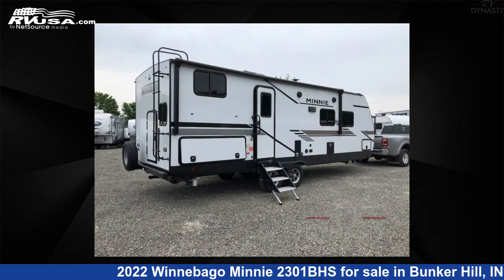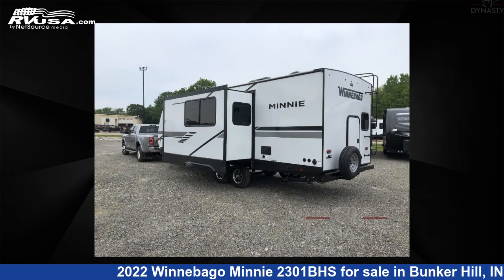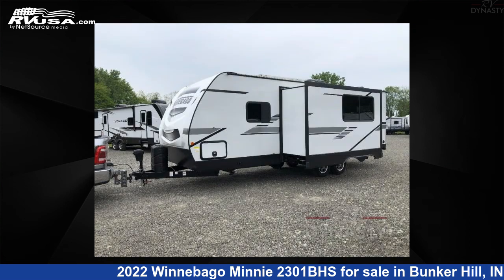This new Winnebago is 29 feet 0 inches in length and features one slide-out, sleeps 8, and 60 gallons fresh water capacity.